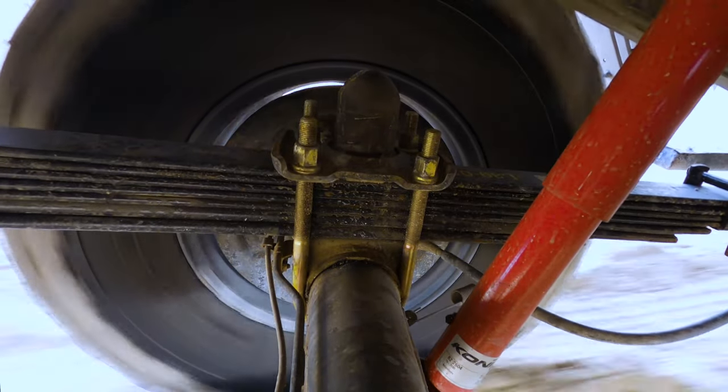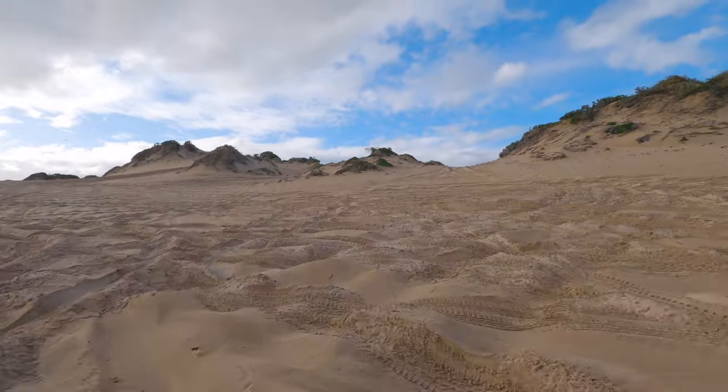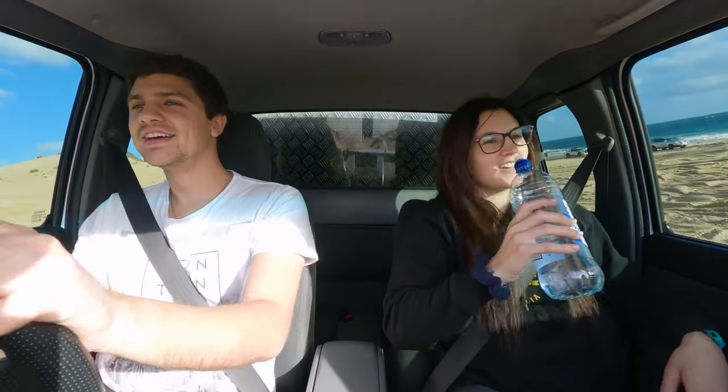Remembering back to before — bumps like that would just be spine-shattering. That's fantastic. You wouldn't have even driven across something like that before. I could have had a glass of water in here and only spilled it once. That's all the review you need for suspension — only spilled once!